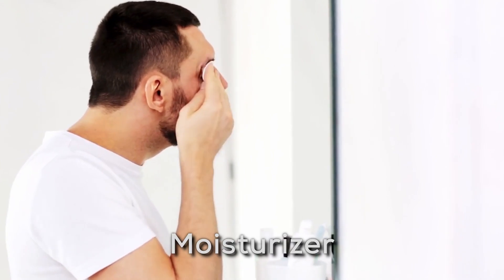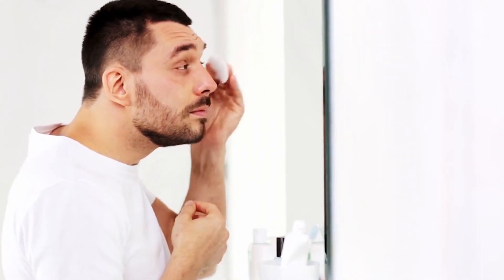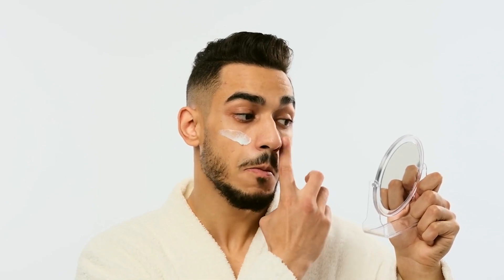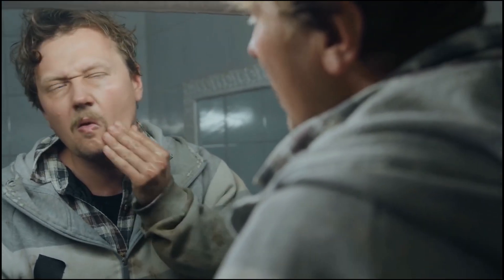Step 8: Moisturizer. Invest in a moisturizer to seal in all the goodies. Choose a non-greasy, lightweight product to moisturize your skin all day. Don't forget your hands need love too — after applying moisturizer to your face, treat your hands to the remaining goodness.